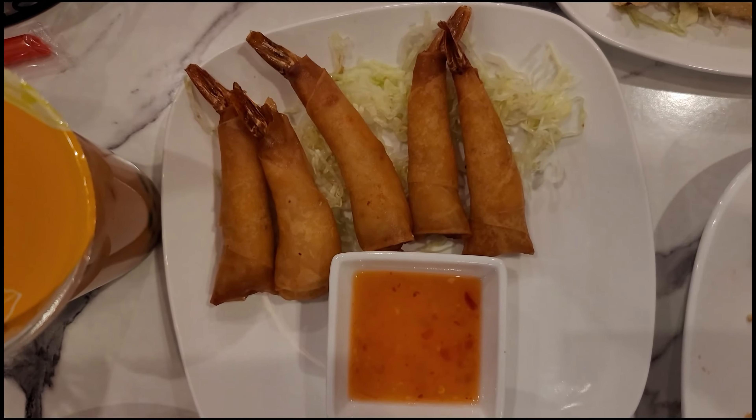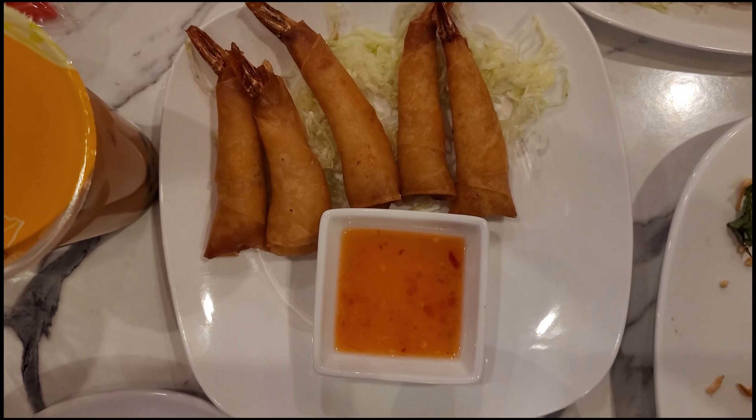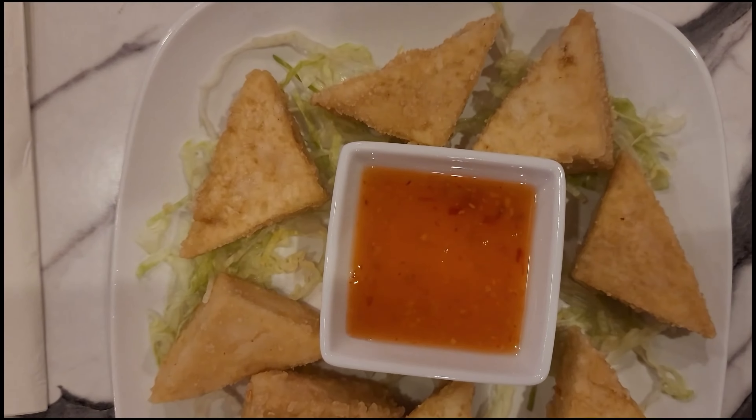Next appetizer we have is the shrimp spring roll — crispy, crunchy, served with sweet chili sauce.